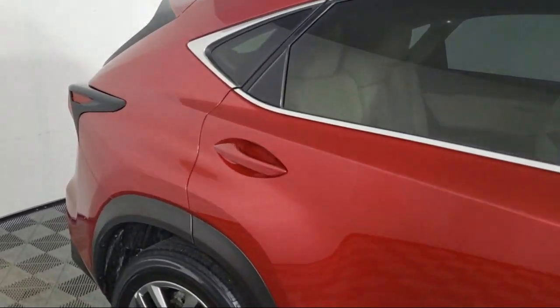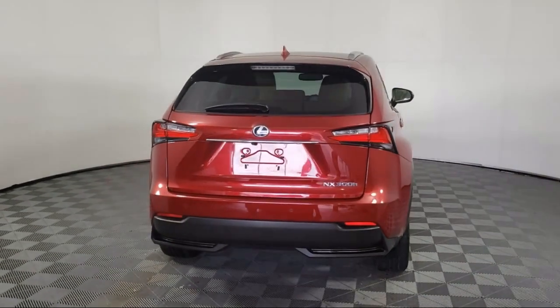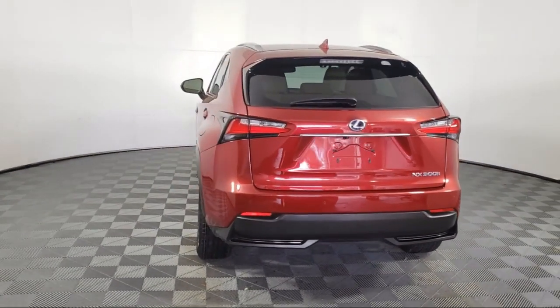It also features Sirius XM satellite radio, outside temperature display, alloy wheels, speed sensing steering, and has less than 45,000 miles on the odometer.